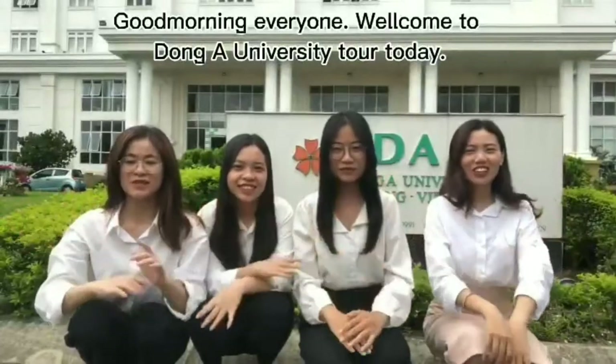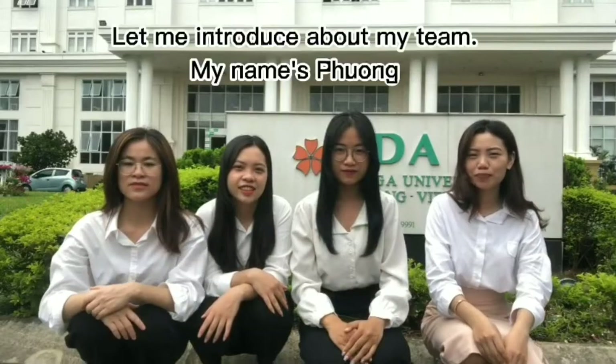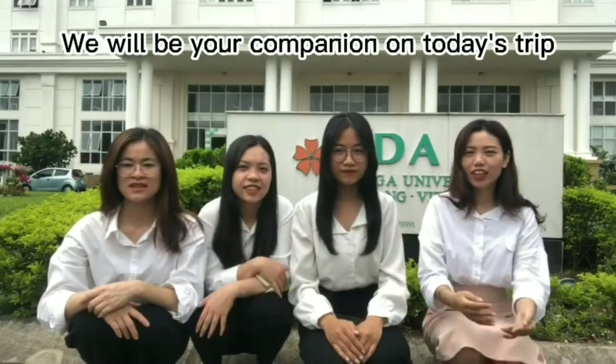Good morning everyone. Welcome to Dong A University tour today. Let me introduce my team. My name is Phuong. My name is Teng. My name is Trang. I'm Hao. We will be your companions on today's trip.